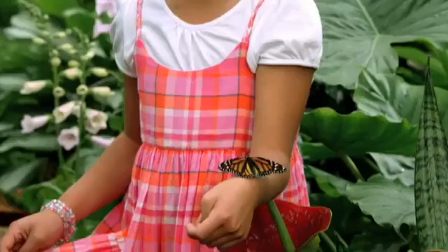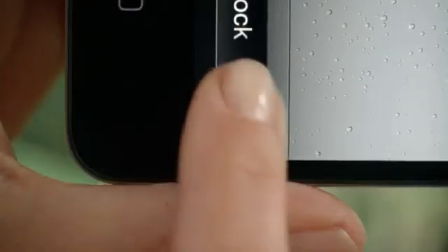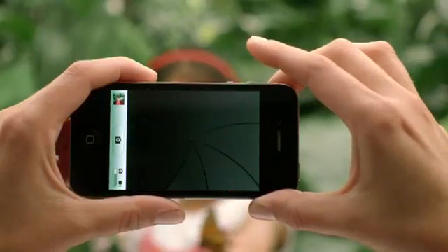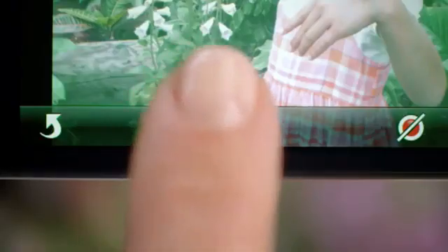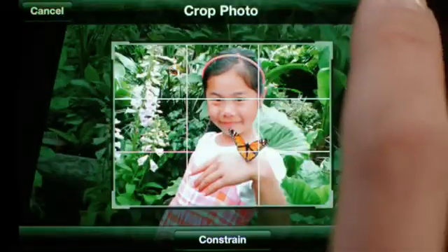There's an old saying that the best camera is the one you have with you. With iOS 5, you have immediate access to the camera right from the lock screen, and you can use the volume button to snap your photo. We also added photo editing so you can use one-tap enhance, red-eye reduction, and cropping right on the device.